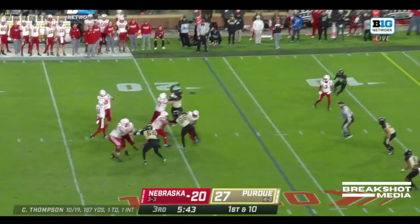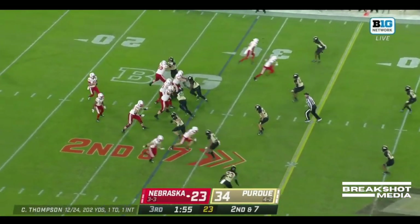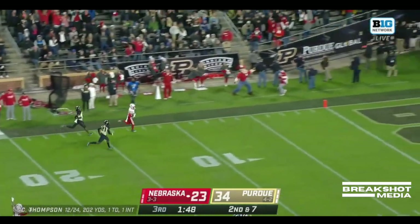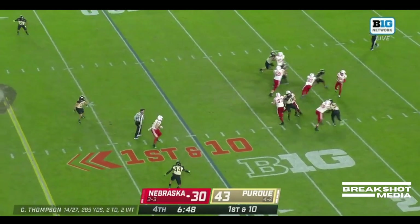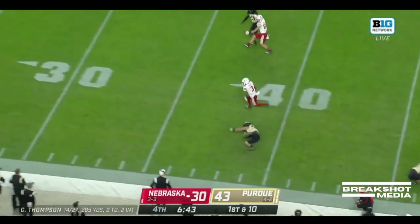In the red zone, Thompson in the pocket zips it over the middle. We'll collect two catches tonight after a gain of three. Thompson deep shot and wide open — it's Palmer, Palmer in stride. Nebraska's answered back all night long. Can they do it again? They have a man open — and sure enough, Trey Palmer once again.